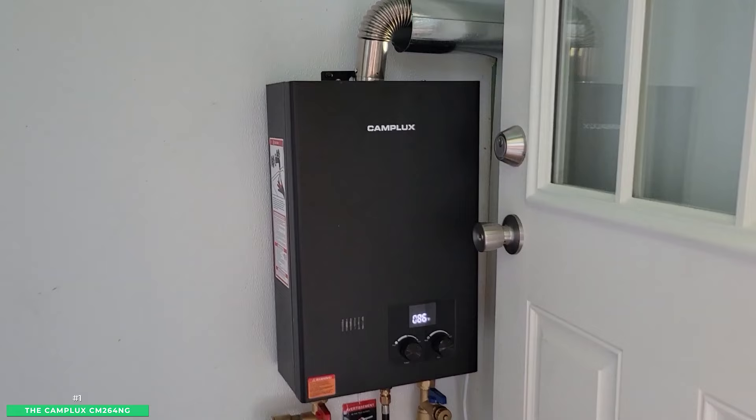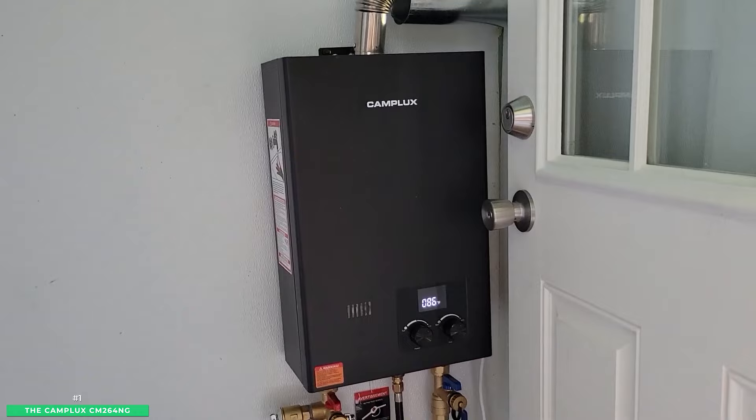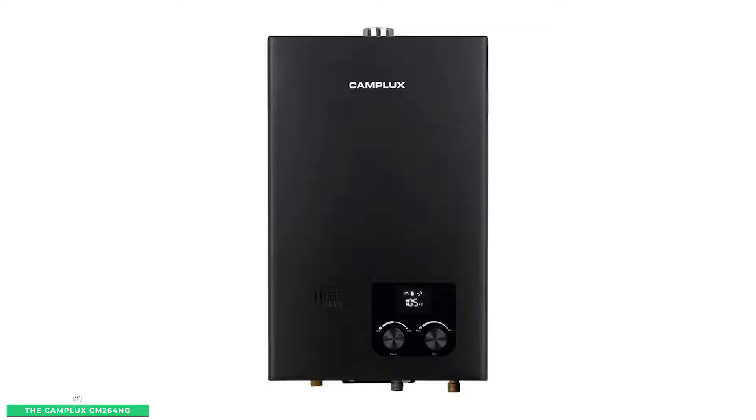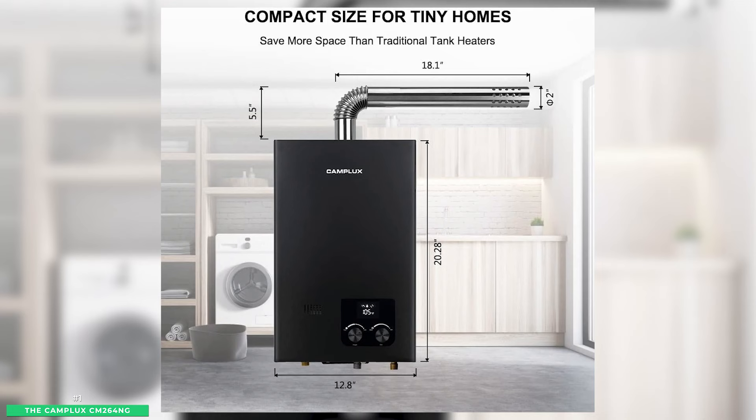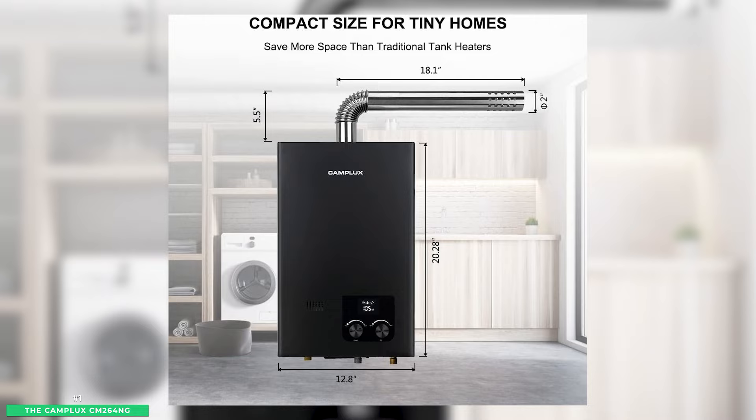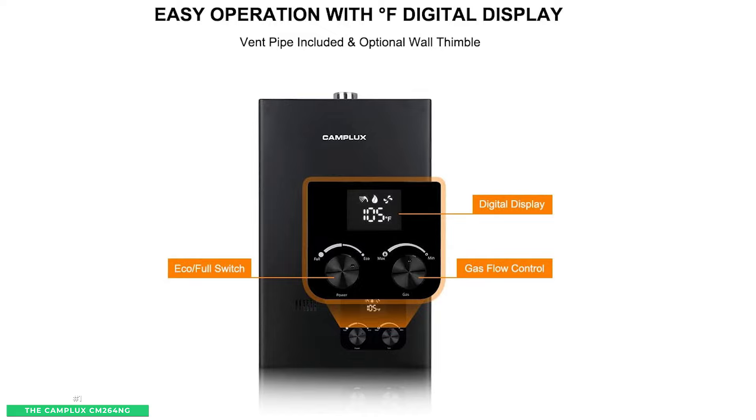At number 6 is the best option for small homes, the Camplux CM264NG. After 15 years of tested tankless water heater knowledge and technology, Camplux builds impressive gas-powered tankless water heaters. Camplux proudly boasts the CM264NG as the best whole-home, safety-ventilated, and perfectly designed unit for all types of living spaces. The Camplux CM264NG uses innovative combustion technology to heat the home's water, and the modern design includes a proprietary full-color, easy-to-read digital temperature display.